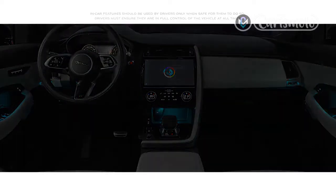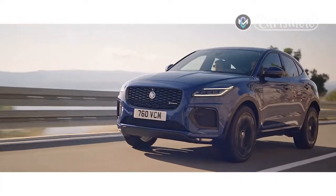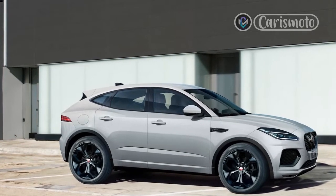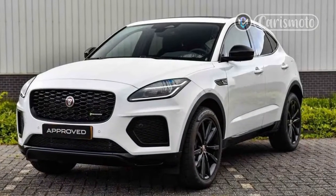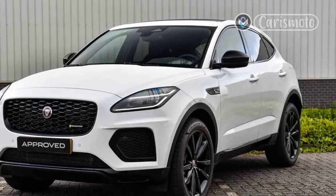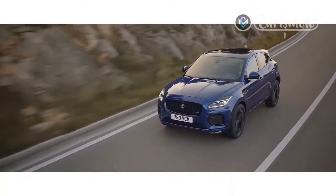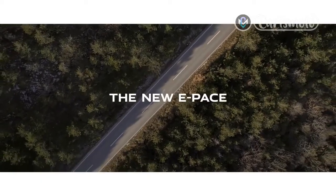When the Mk2 Range Rover Evoque arrived in 2019, it introduced a bit of kit so nifty that we gave it that year's innovation award at our annual awards ceremony. Both elements — ClearSight Ground View and ClearSight Rear View Mirror — are now available across much of the Jaguar Land Rover stable. Indeed, they are fitted to our Jaguar E-Pace as part of the technology pack at £1,220, which also brings wireless phone charging, a head-up display, and an interactive driver's display.